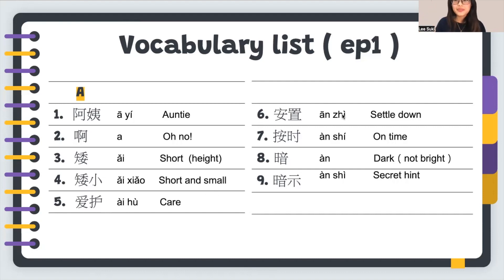Number six: 安置, which means settle down.